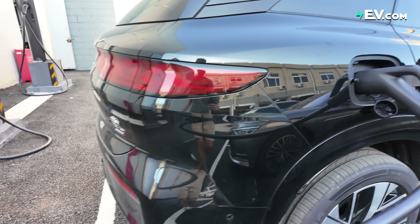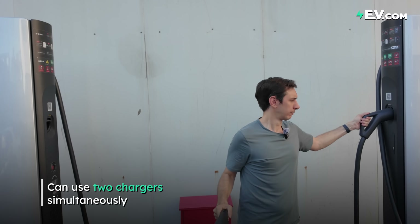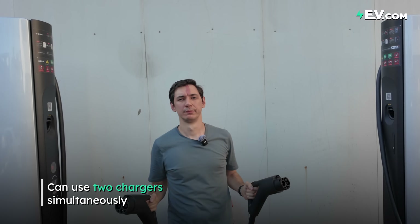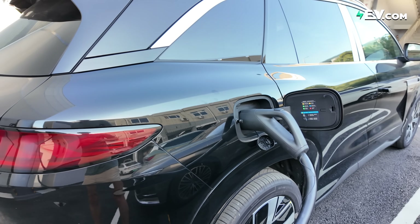If your charger isn't fast enough, don't worry — these new cars from BYD actually have two fast charging sockets. That's right, they can plug into two chargers at the same time, meaning double the charging speed. Incredible. BYD has made it their duty to remove range and charging anxiety.